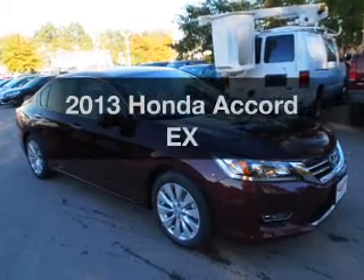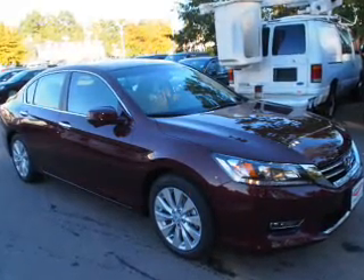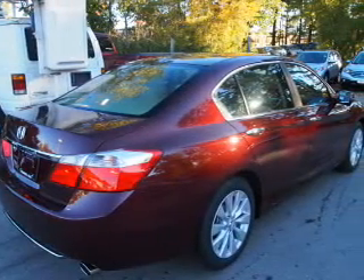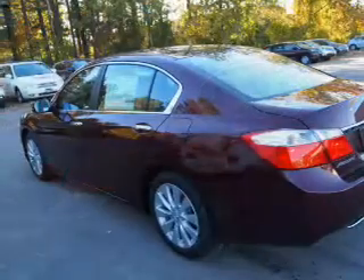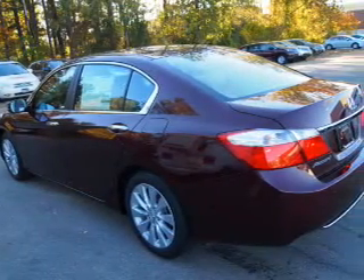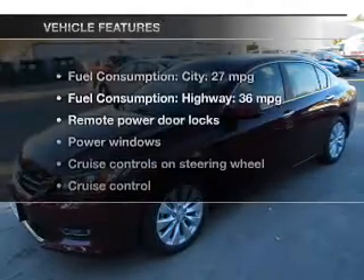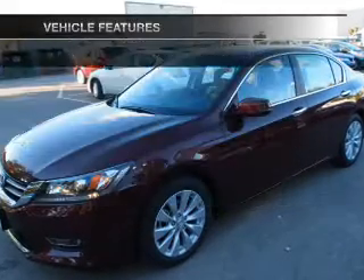Imagine yourself in this 2013 Honda Accord. This is the set of wheels you've been looking for, with an efficient four-cylinder engine. The powertrain includes front-wheel drive that responds smoothly to its automatic transmission. You will appreciate the safety feature of anti-lock brakes. Let the outside in with a power sunroof, and memory settings make for a more comfortable ride. With these notable features, you won't want to miss out on the opportunity to own this amazing ride.